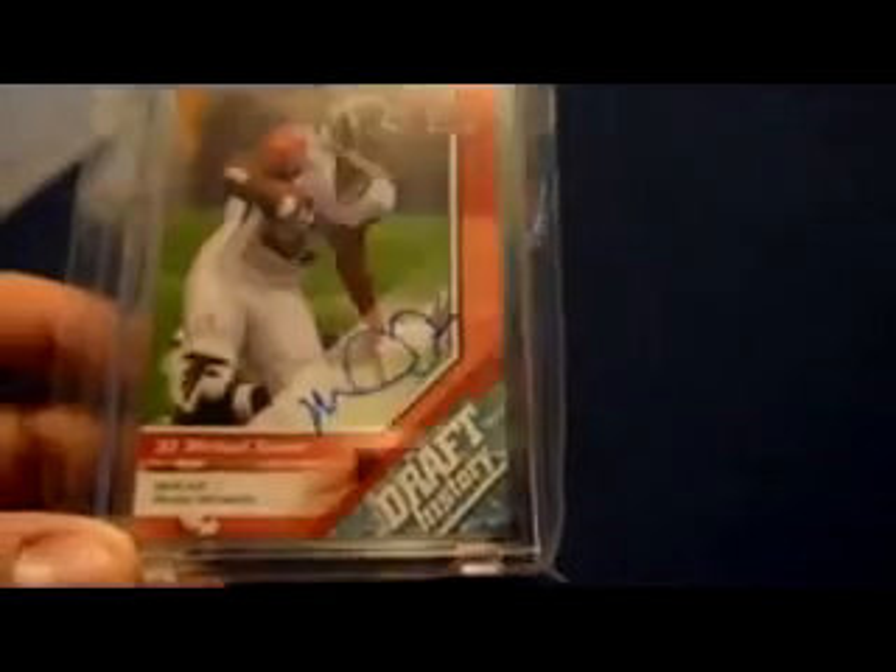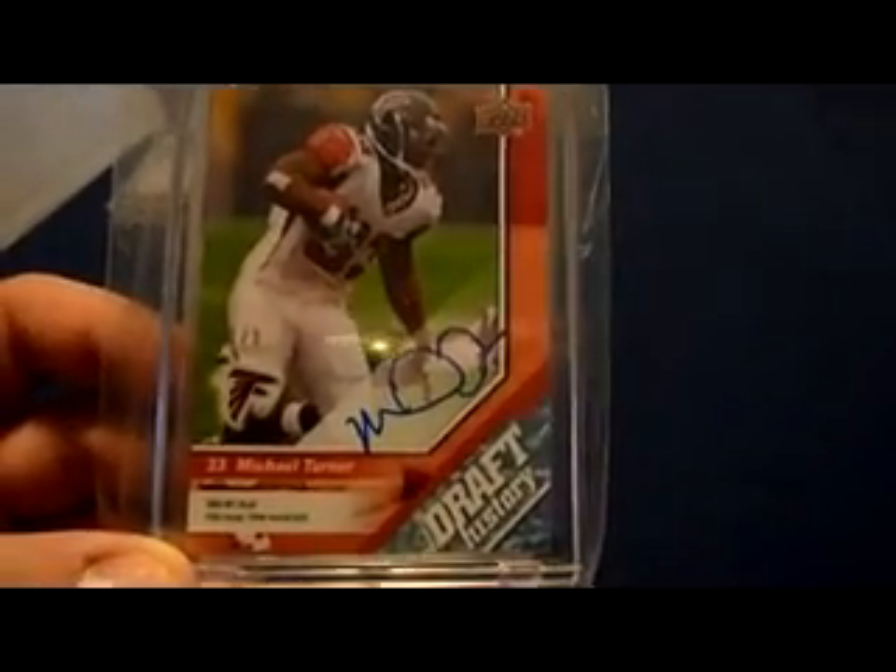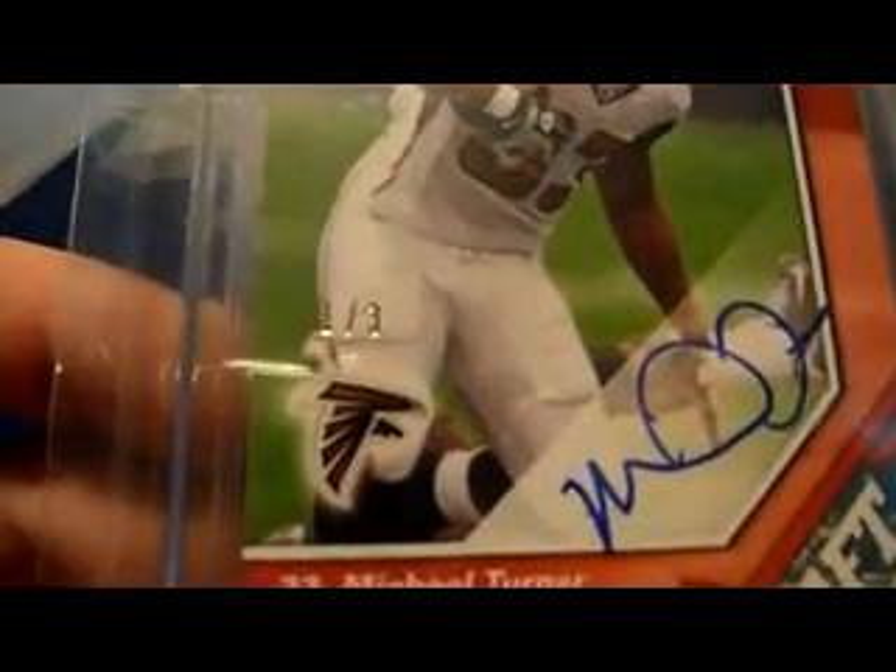2009 UD Draft Blue parallel on-card auto — kind of hard to see, numbered 1 of 3.